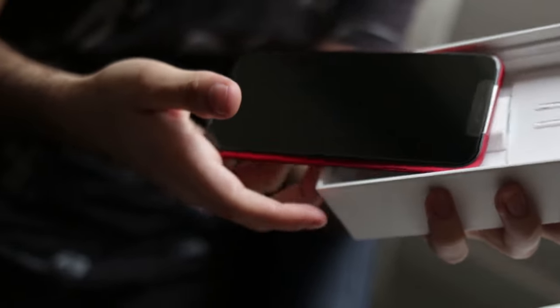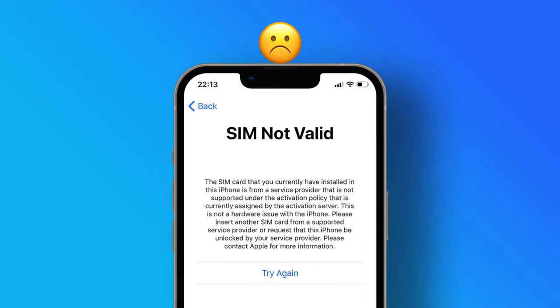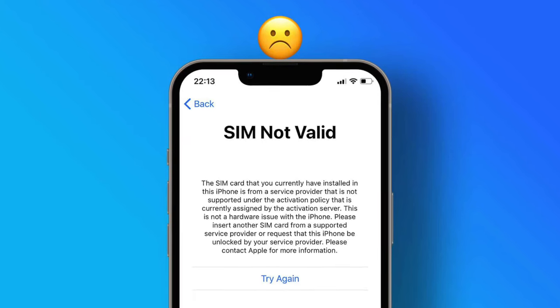One issue that you might not be aware of when buying a new smartphone is the aspect of network locking. My name is Jess from SimNeverLock, and today I will explain what is a carrier-locked phone and why do carriers lock phones at all.